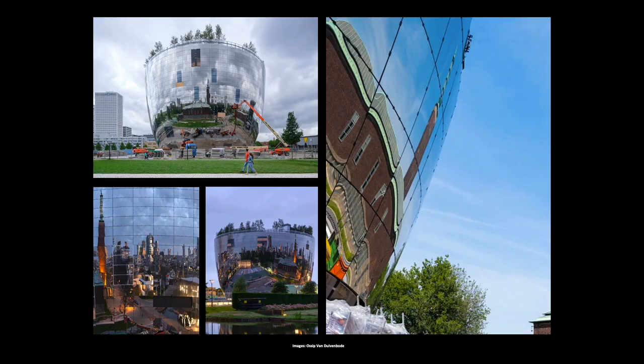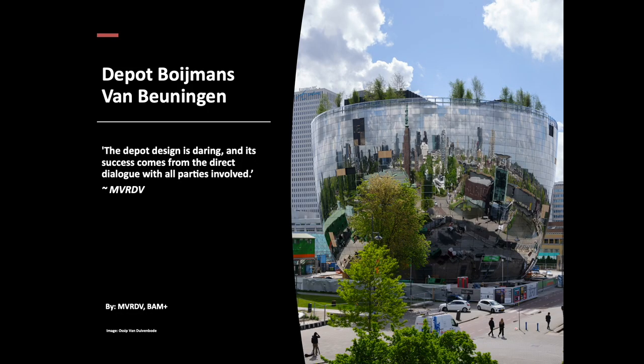The reflective skin is made up of 6,609 square meters of glass, subdivided into over 1,600 mirrored panels. The museum directors are extremely proud to be able to share the treasures once again, which haven't been accessible together since 1935. While the museum has a large footprint overall, its effect on the environment is diminished due to the bowl-like form of the architecture rising into the sky. Architects MVRDV say, the depot design is daring and its success comes from the direct dialogue with all parties involved.